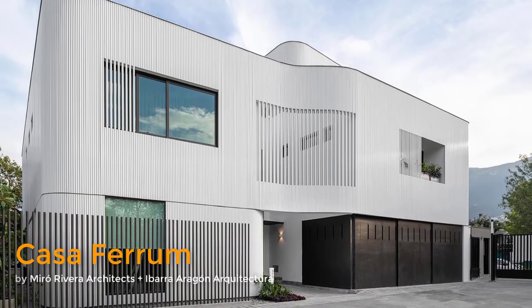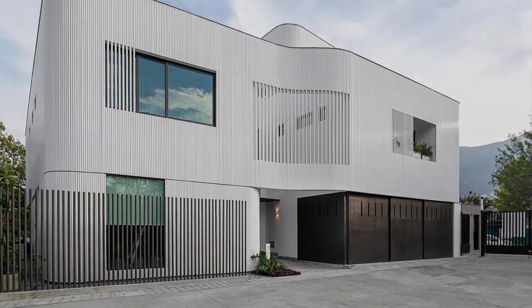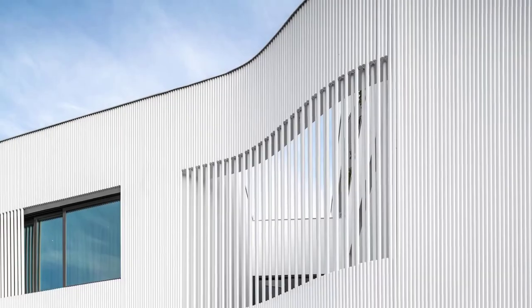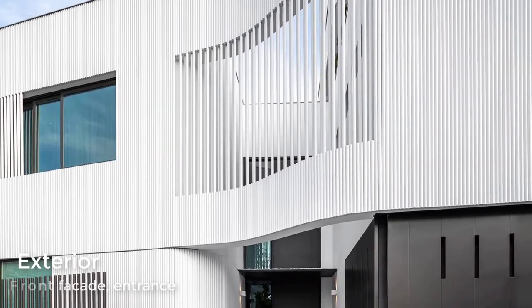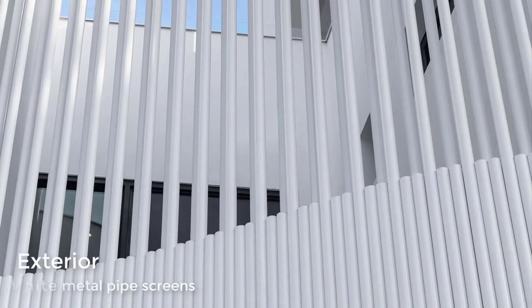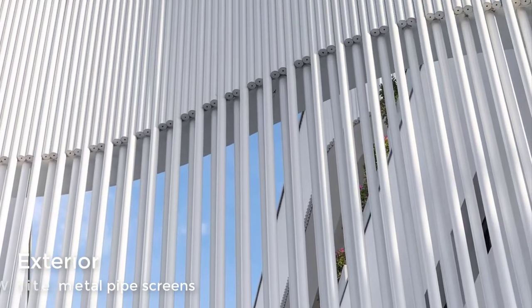Casa Ferrum is a home in Monterey, Mexico that showcases a white facade with added texture. The textured facade was created from white metal pipe screens that recall the industrial origins and metallurgical history of the old town of San Pedro Garza Garcia. Punched openings and recessed planter windows have also been included in the design to add depth, texture, and shade.